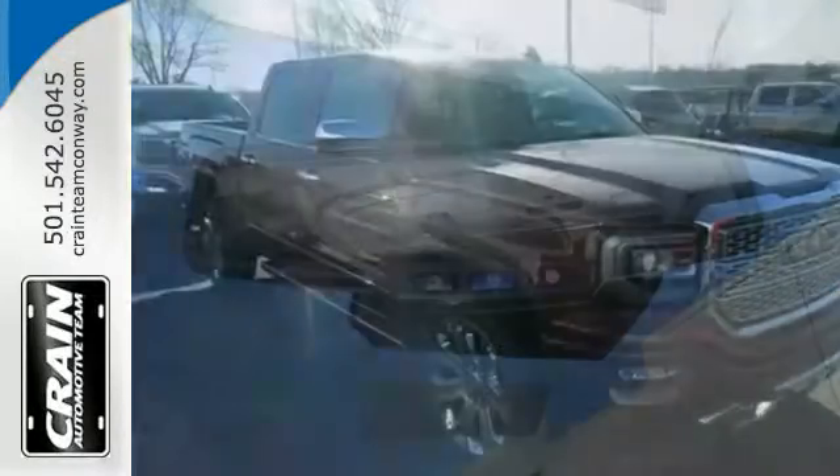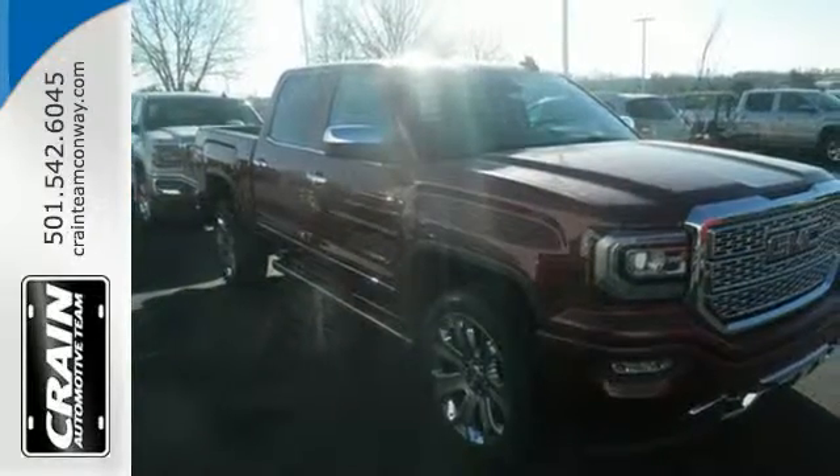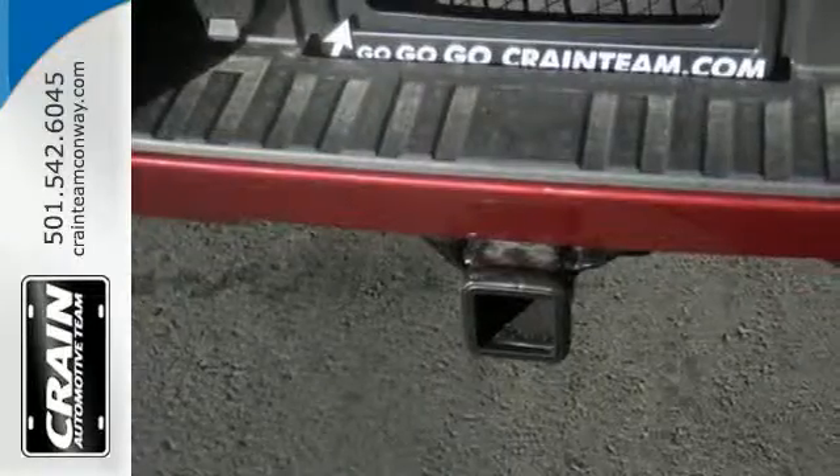Use the corner step rear bumper to easily load up the bed. Then secure your cargo with 8 total tie-down hooks with 4 movable upper tie downs.